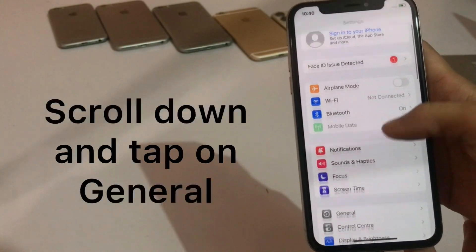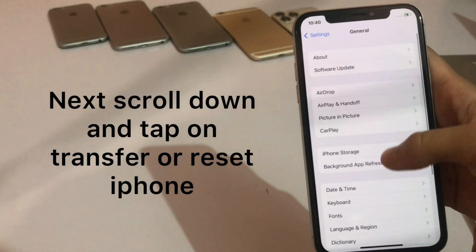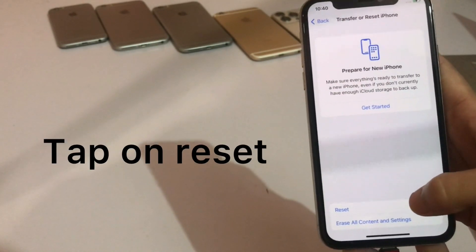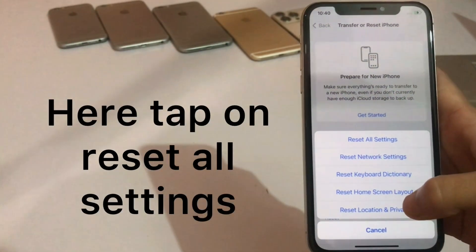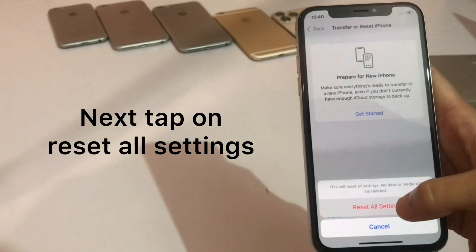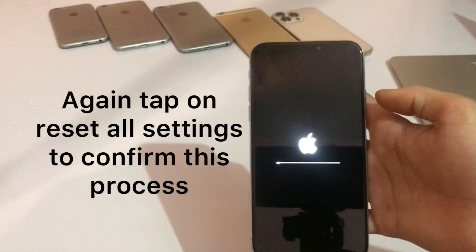Solution 1: Go to Settings, scroll down and tap on General, then scroll down and tap on Transfer or Reset iPhone. Tap on Reset, then tap on Reset All Settings. Tap on Reset All Settings again to confirm this process.